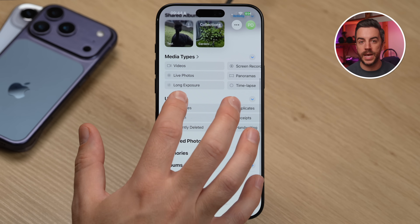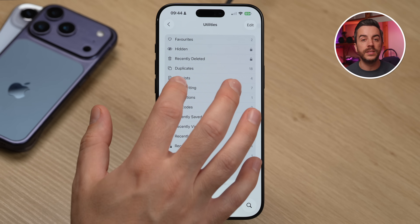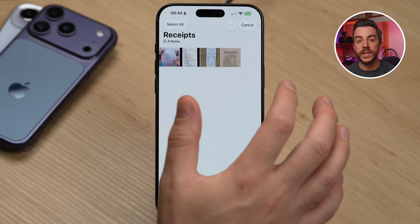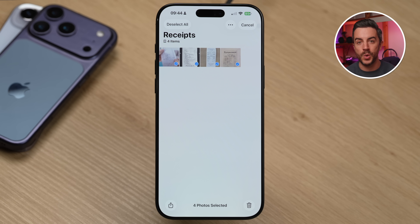And one last thing: if you ever want to clear out this folder, go back into the Photos app, into Utilities, and tap Receipts. Press Select at the top, then Select All, and tap the Delete button in the bottom right corner to quickly remove everything from the Receipts folder.